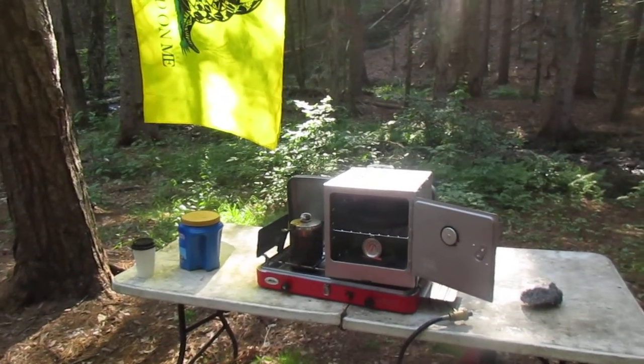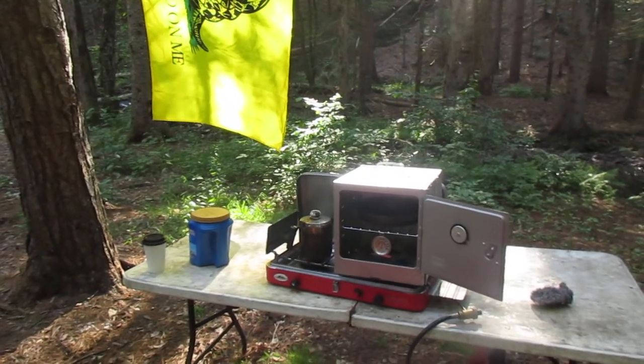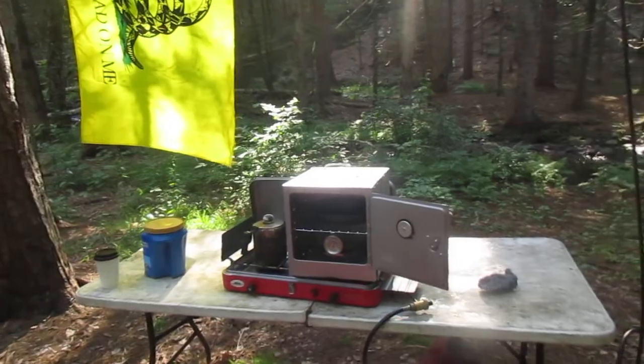I'm going to try to make muffins. I got a little muffin tray when I was out shopping yesterday, I'll use that to make muffins. I'll probably make a pizza too. Should be nice for Independence weekend camping.